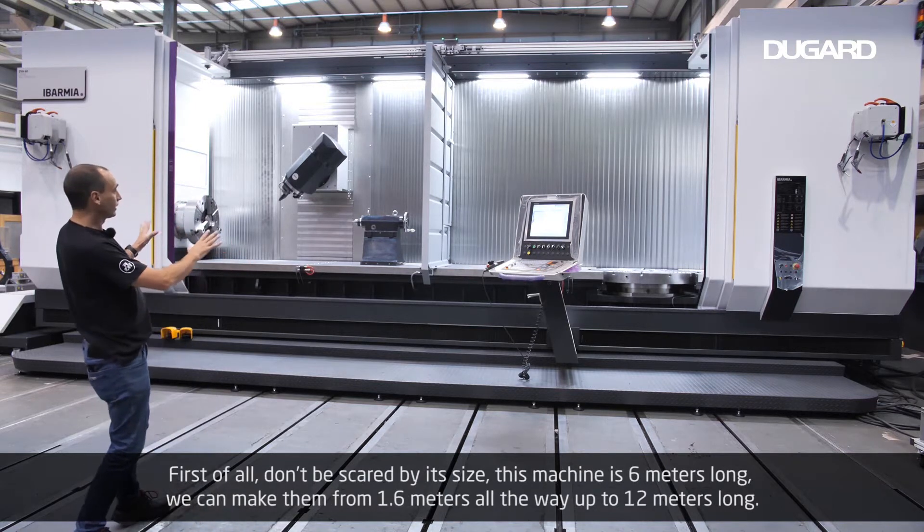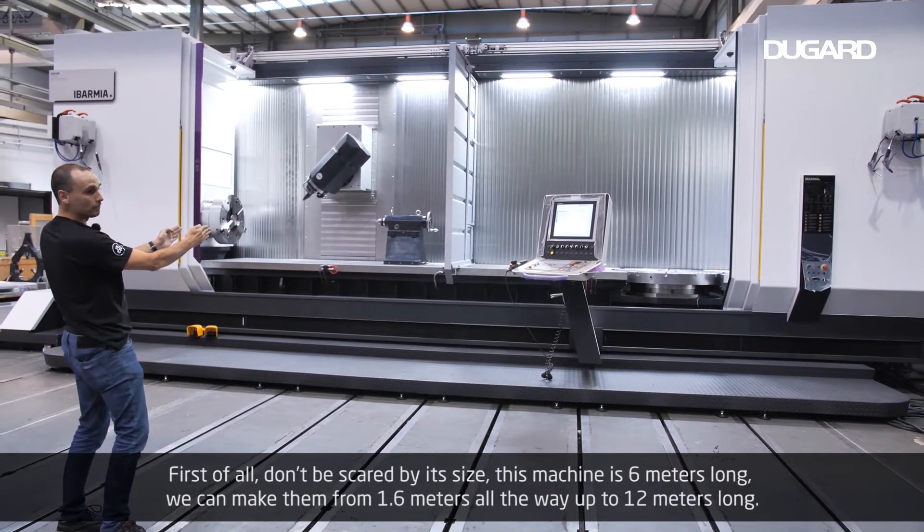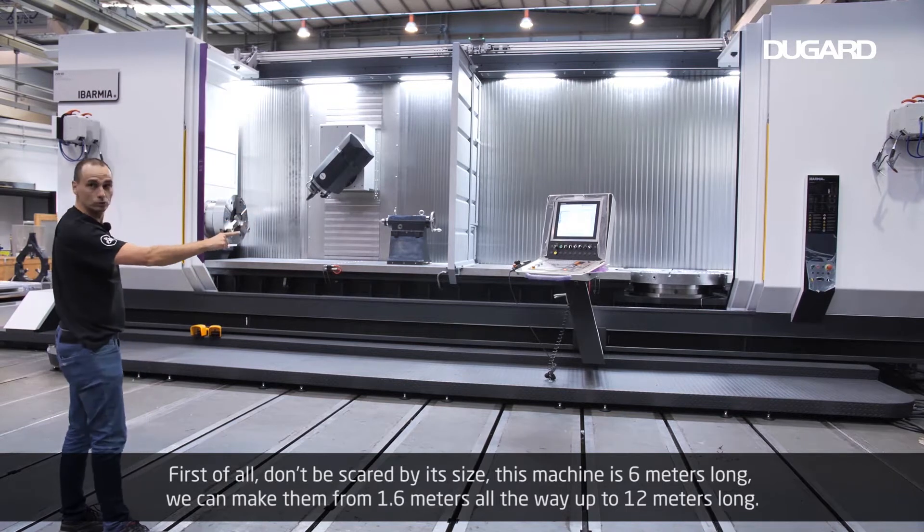First of all, don't be scared by its size. This machine is 6 meters long, but we can make them from 1.6 meters all the way up to 12 meters long.